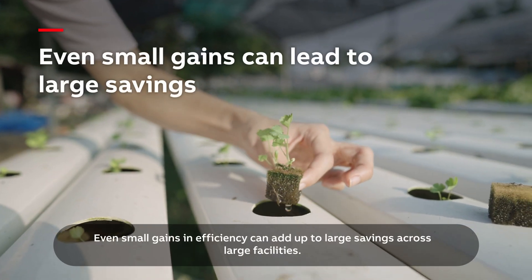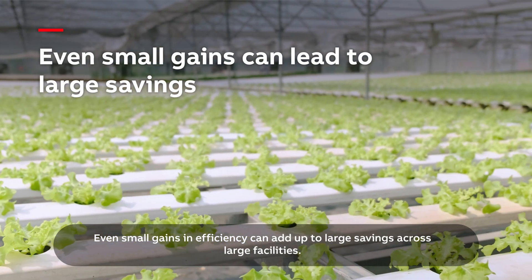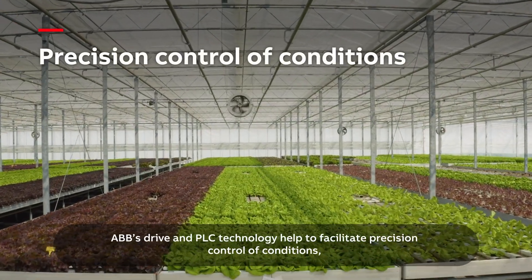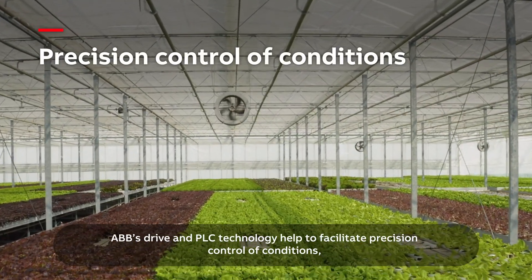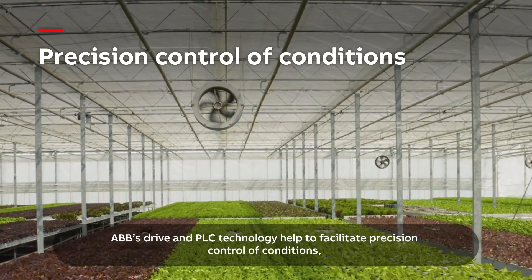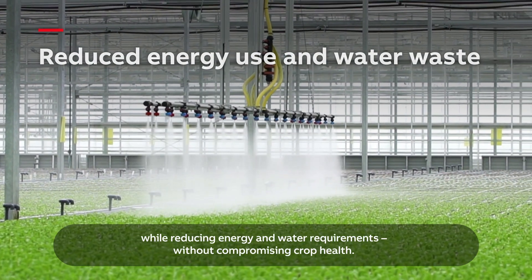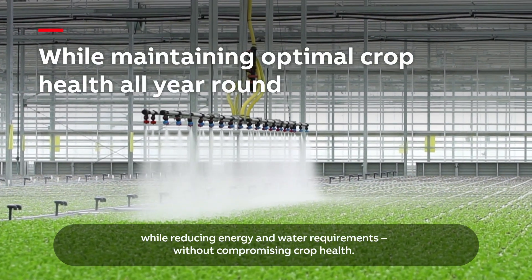Even small gains in efficiency can add up to large savings across large facilities. ABB's drive and PLC technology help to facilitate precision control of conditions while reducing energy and water requirements without compromising crop health.